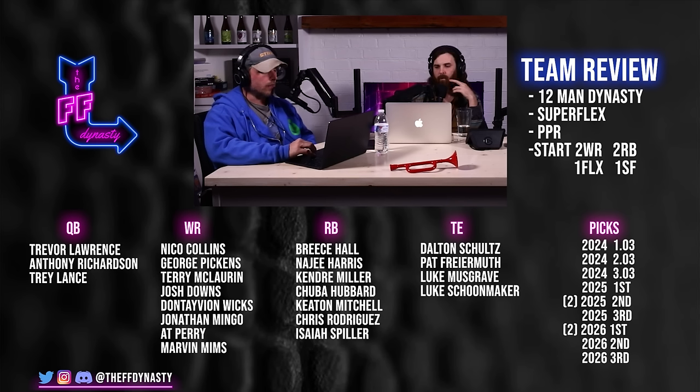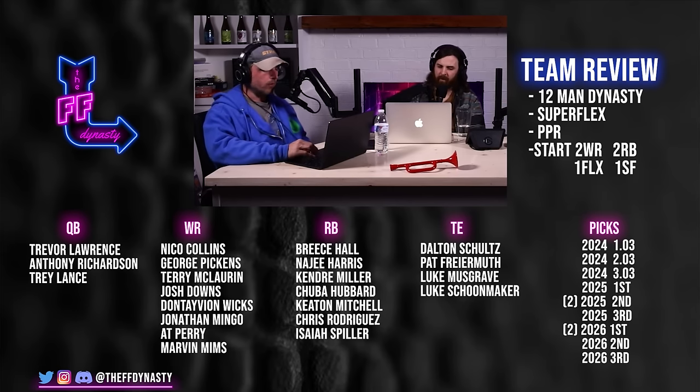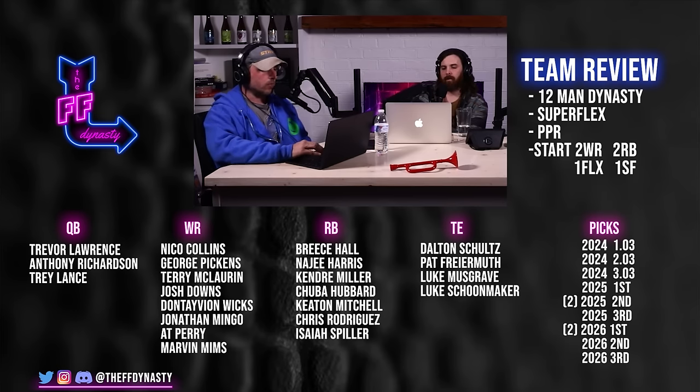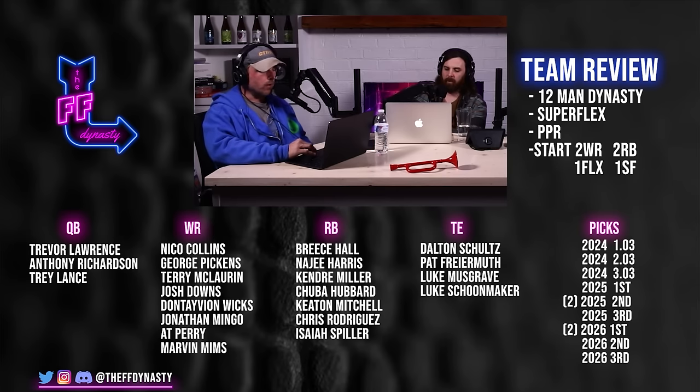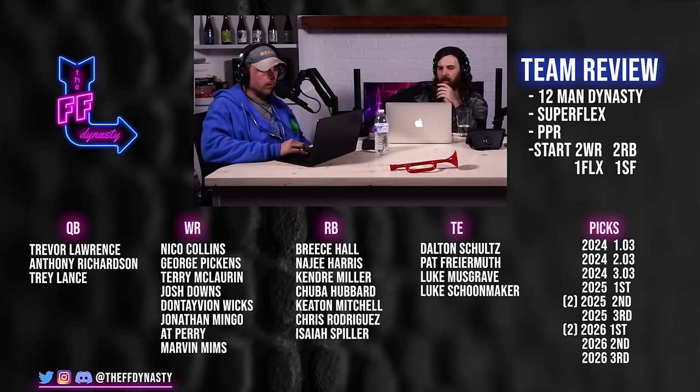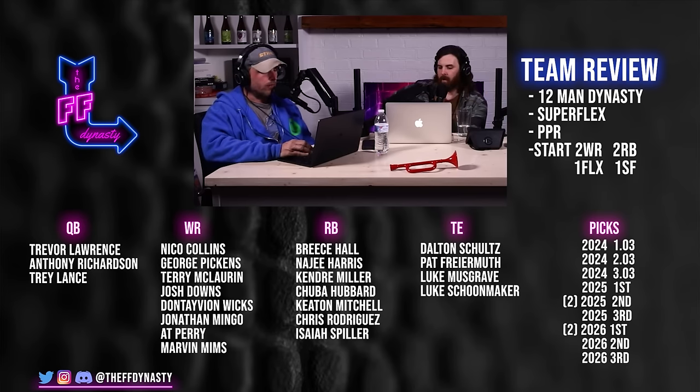It's a really solid starting lineup with no traditional depth, but good upside on the bench. Wicks is everybody's favorite right now, Marvin Mims could be a stud, Josh Downs has a lot of escalators, Fryer Muth just needs the right quarterback throwing to him, Kendra Miller is huge, and Chuba's about to get some run. Nobody you want to immediately start, but Chuba could slot in as an RB2 if something happens to Kamar. Keaton Mitchell is coming off a bad injury though.